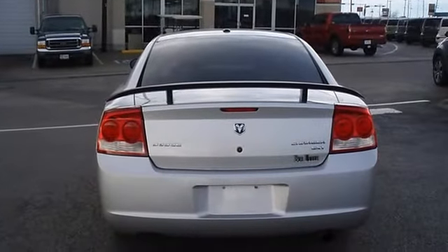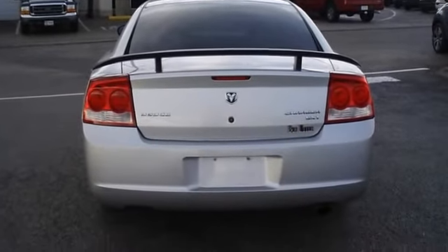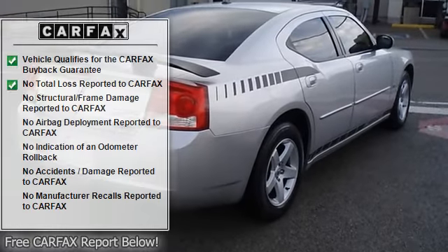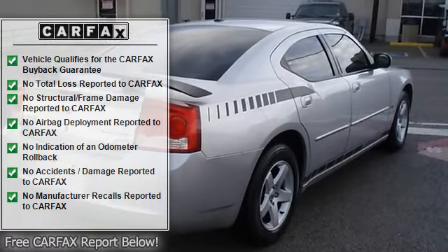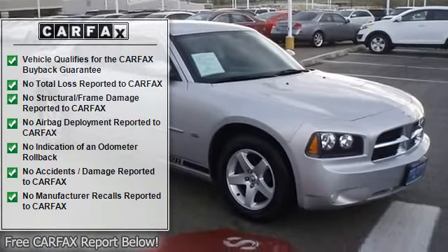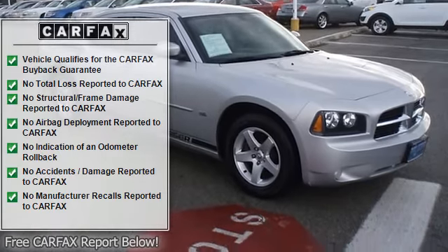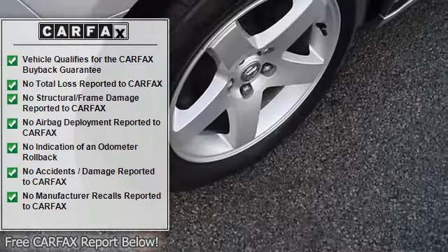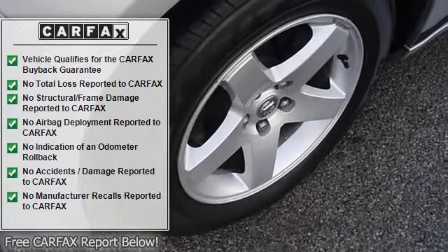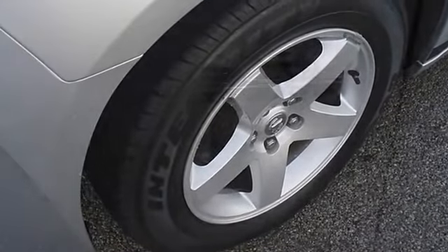The mileage is consistent with a car of this age. 100% auto check guaranteed. Very clean interior. An after market warranty is available for purchase on this vehicle. All electronic components in working condition. All interior components are in good working order. This is one of the most desirable color combinations.